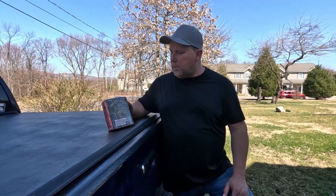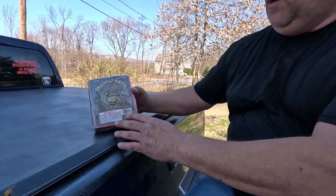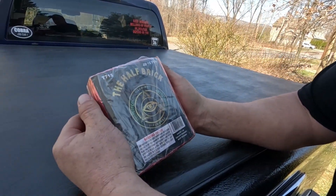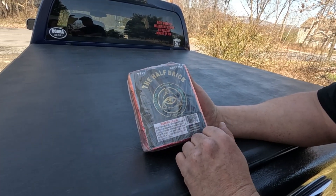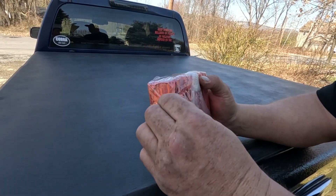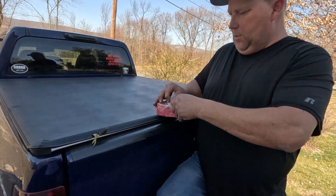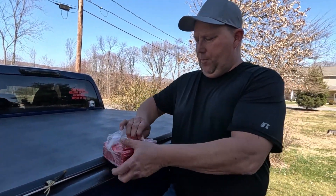So today's video is on these here — you can't even tell through this plastic. These are the half brick, it's the Illuminati, which are pretty cool. They're basically firecrackers. I do collect them, and these particular ones I definitely collect. I should have done this before the video.